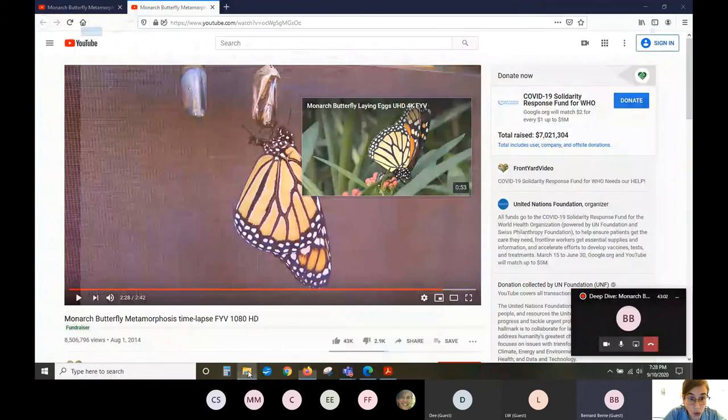Can everybody see my screen again? We should be looking at the PowerPoint again. So we got to see that monarch caterpillar crawling around on the milkweed. As mentioned, monarch butterfly caterpillars' host plant is milkweed, and that's because milkweed has a toxin in it that actually makes the caterpillars toxic as well.